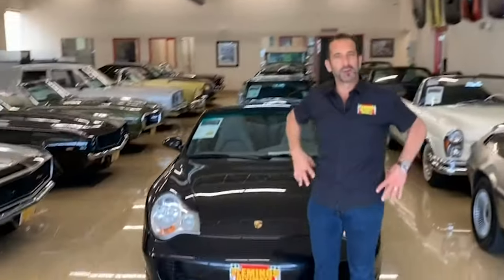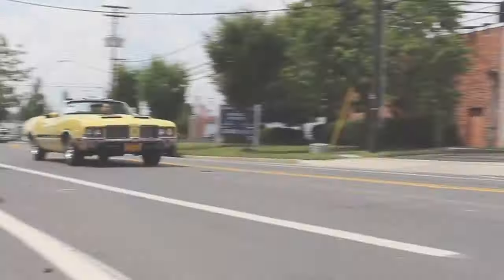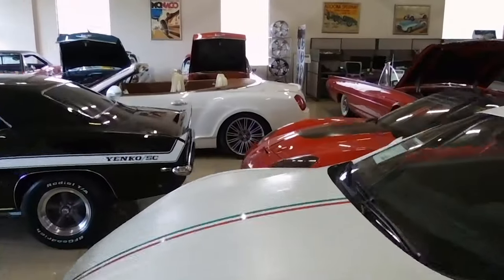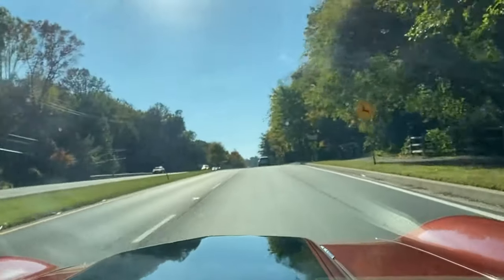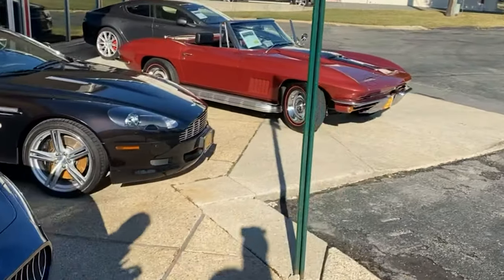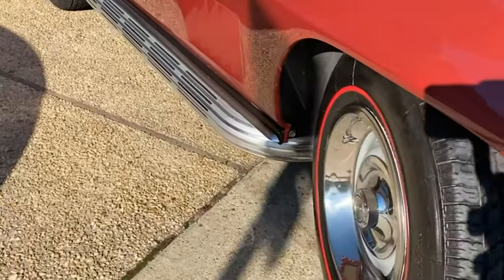Hi, I'm Tony Fleming and welcome to Fleming's Ultimate Garage. Today we are following Mr. Budman out here to this beautiful 1967 427 Tri-Power Corvette.